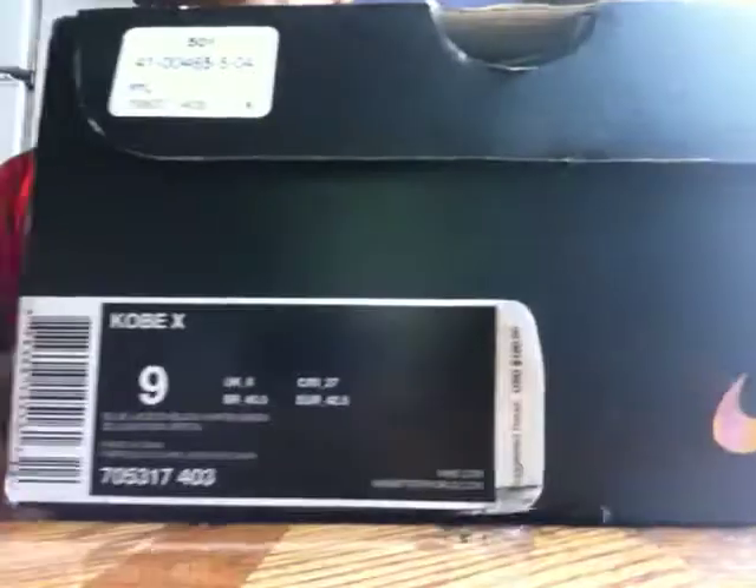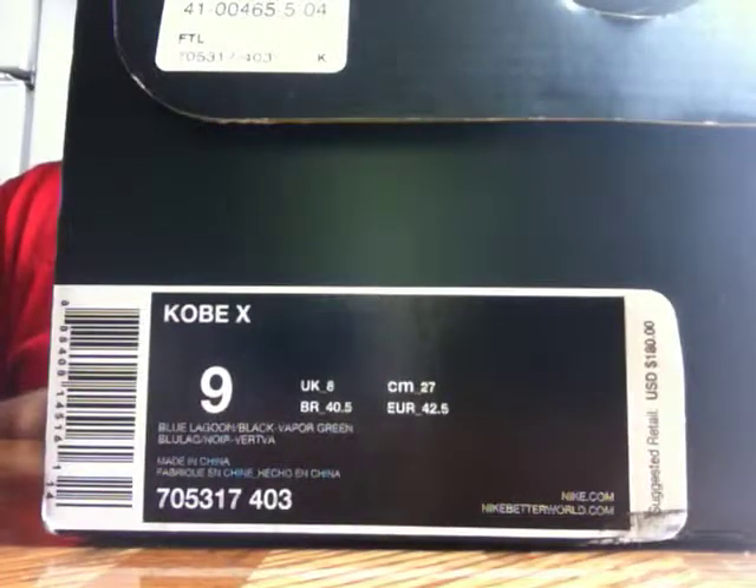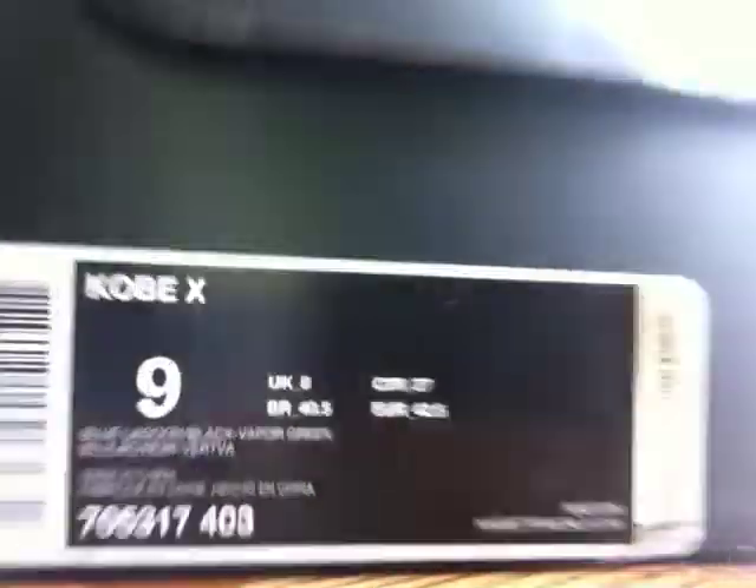This is my first Kobe — this is a Kobe 10, right there. This shoe was $180, size 9. Last size available. I wanted a 9.5 but this shoe fits true to size. I wish I could go up a size but it was the last size. Colorway is Blue Lagoon, blue, black, viper green.